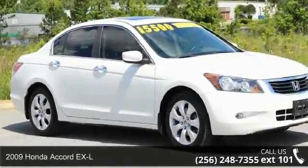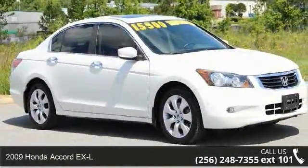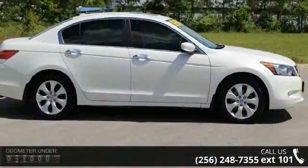Imagine yourself in this 2009 Honda Accord XL. If you are looking for an automobile with great features, look no further.